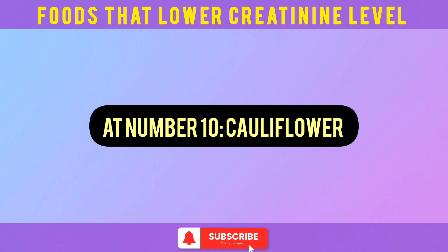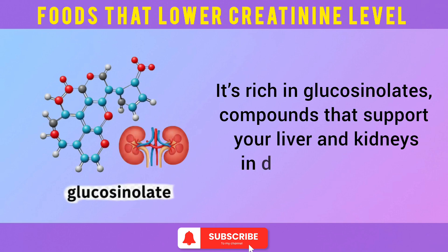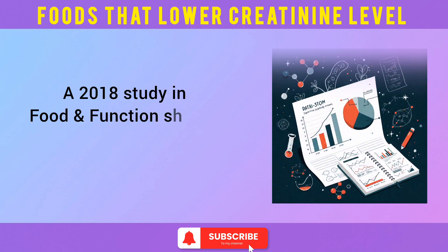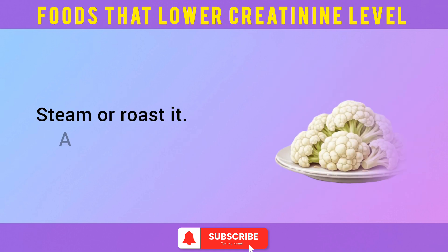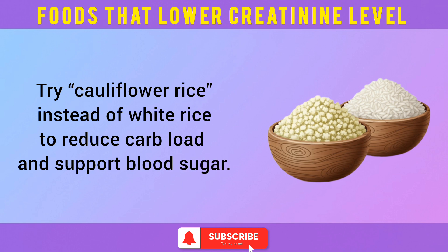At number 10: cauliflower. Cauliflower isn't just a low-carb substitute — it's a kidney's friend. It's rich in glucosinolates, compounds that support your liver and kidneys in detoxifying waste. It's also low in potassium and phosphorus, which matters because those minerals can spike in CKD. A 2018 study in Food and Function showed glucosinolates helped reduce kidney inflammation. Steam or roast it — avoid frying. Try cauliflower rice instead of white rice to reduce carb load and support blood sugar.